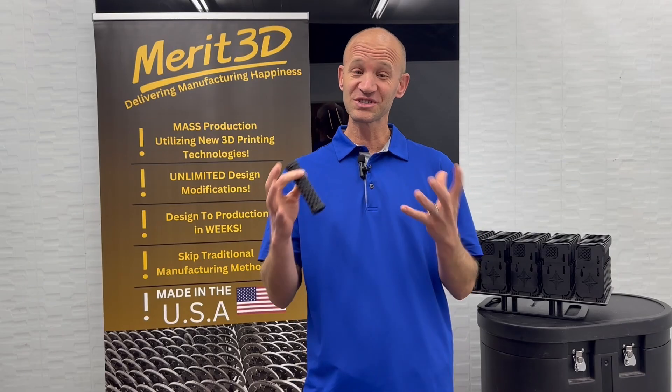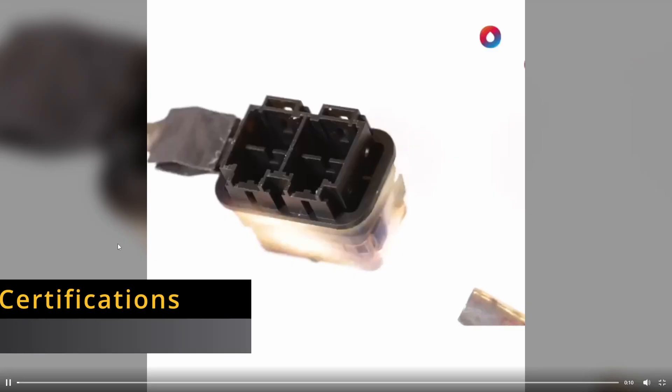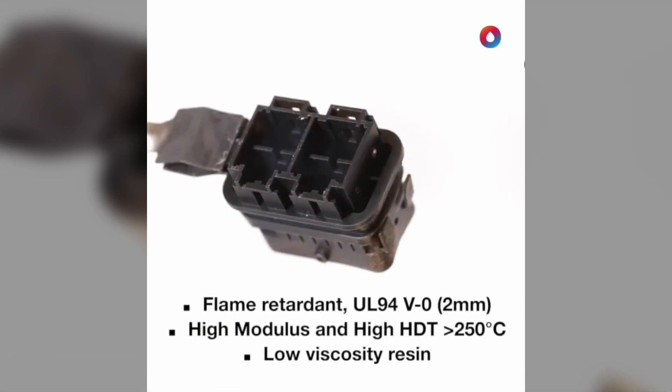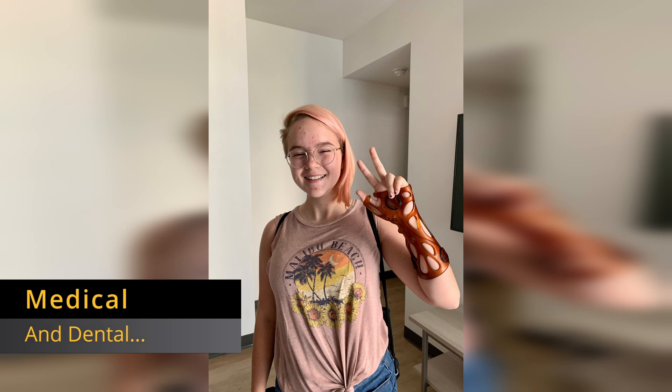The first is durability or mechanical properties — will your part hold up mechanically to the purpose of the part? The second is certifications needed for certain industries. For example, UL94 for burn ratings in the automotive industry, aerospace, and the housing market. You have FDA certifications for food-safe parts, metal certifications, and medical certifications for areas where the part is going to touch a body.